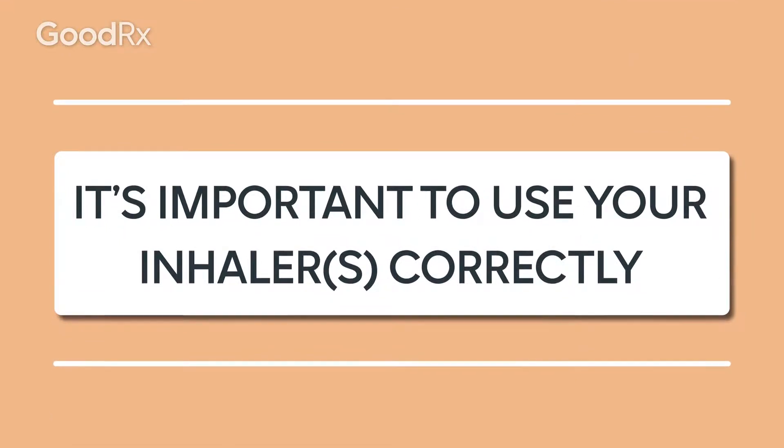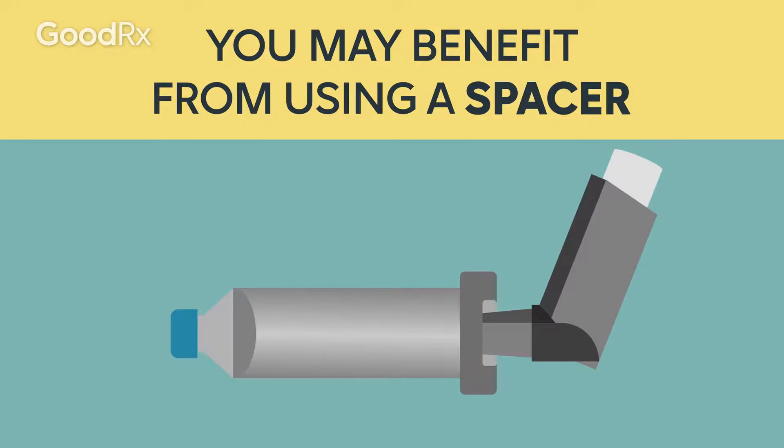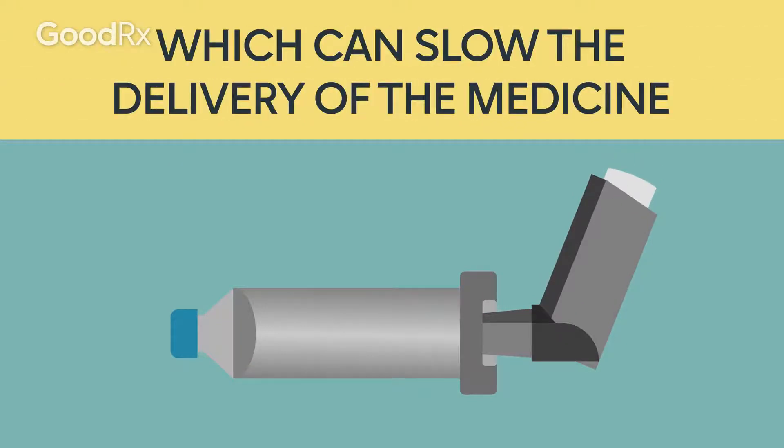It's important to use your inhaler correctly. Some people benefit from using a spacer with their inhaler, which can slow the delivery of the medicine.